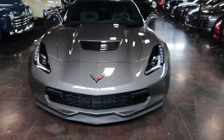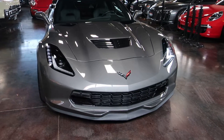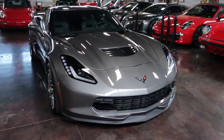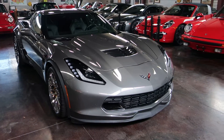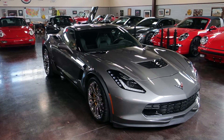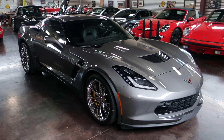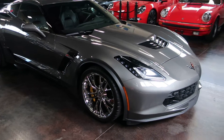It's finished on the exterior with the sharp gray metallic and it has a dark gray interior. It has 7,075 miles on it, powered by the 6.2 supercharged V8 with the 8-speed paddle shift automatic.